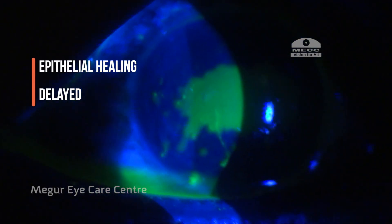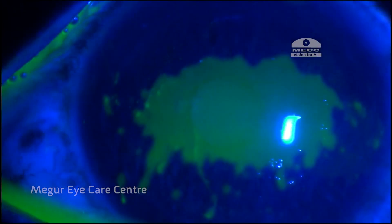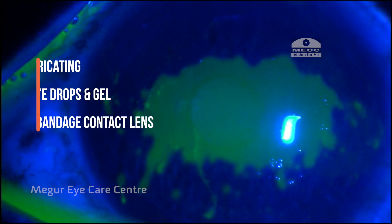Typically, healing is delayed and takes a couple of weeks for the epithelium to recover. Treatment is aimed at facilitating faster healing and growth of the epithelium by using frequent lubricating eye drops, gels, and occasionally bandage contact lenses.